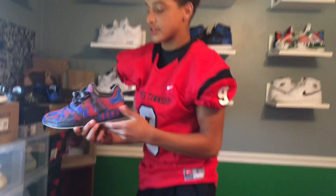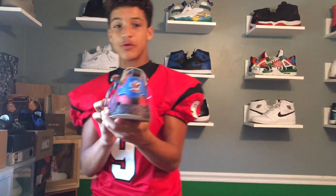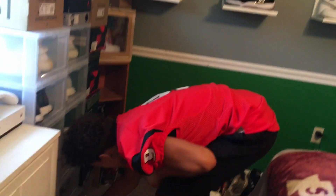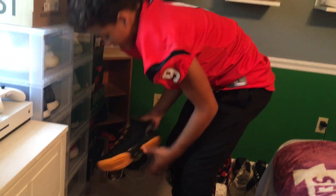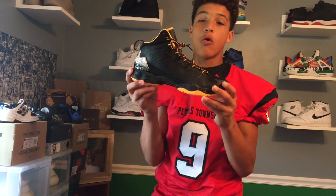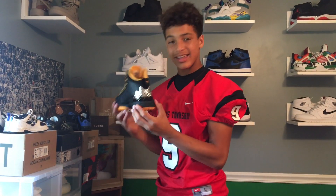First off we got a custom I'm working on — these are a Spider-Man custom, still working on it. Next up we got some gold mellows with that chrome back tab — insane.